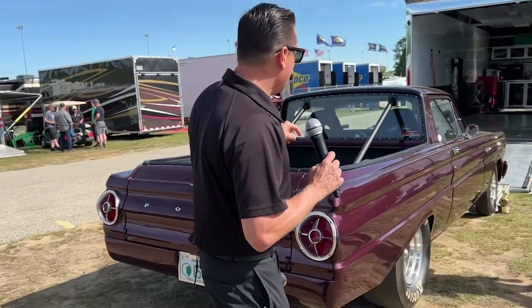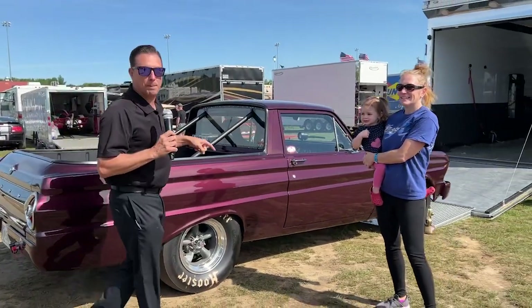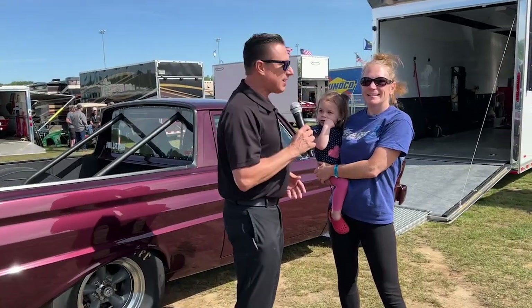Hey, we're out here in the pits of the National Hot Rod Association. We found a really cool car — it's a truck, it's a car, it's a Ford Ranchero. This one won best appearing here at New England Dragway with Angie Kinson. You won this award. This is a brand new car. We've got to check it out. Tell us about this machine.